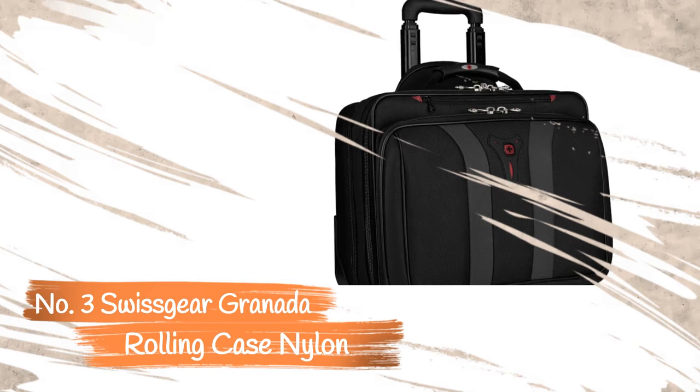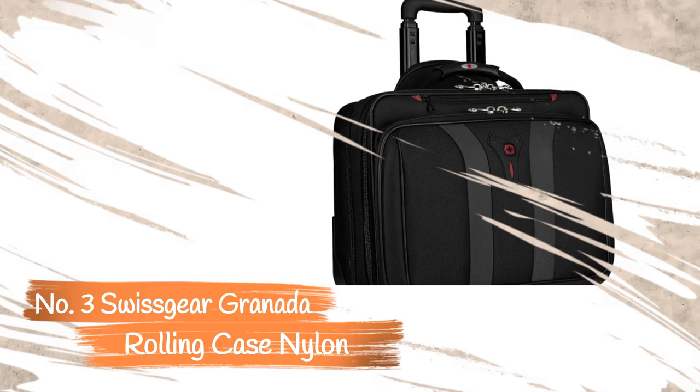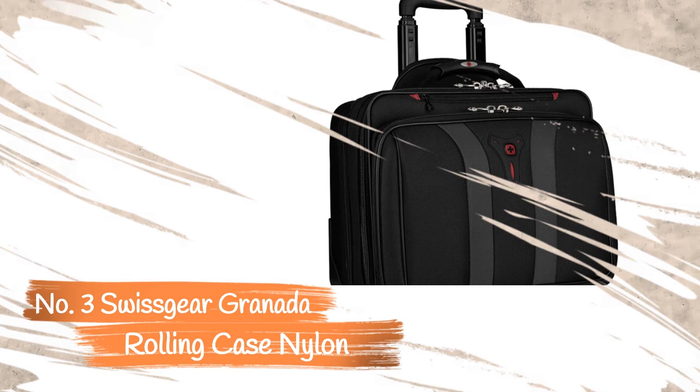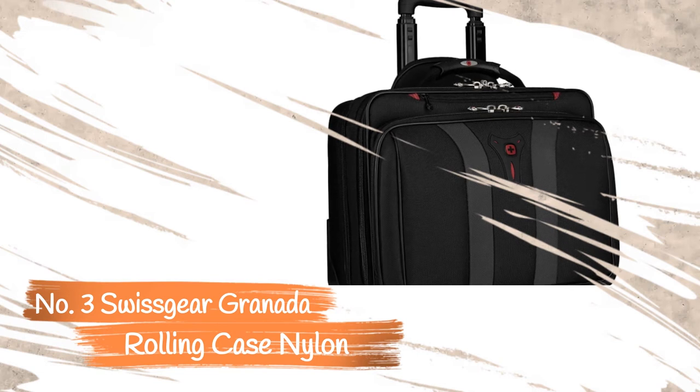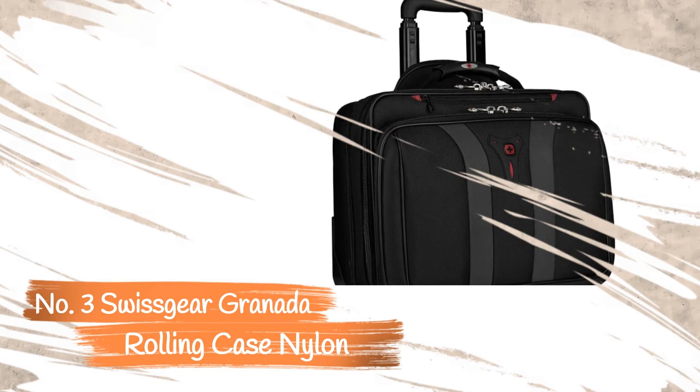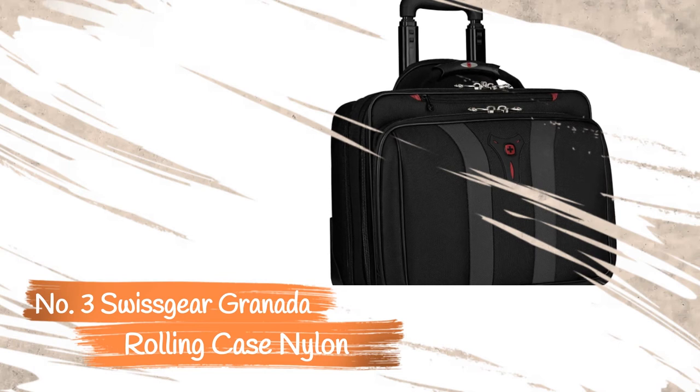The two in-line skate wheels are large and roll smoothly, allowing you to glide across parking lots or carpeting with ease. The wheels also glide remarkably quietly across tile and other hard surfaces. Overall, it's an excellent bag for a business trip. One issue is that, depending on the model, you may find it hard to snugly fit a thicker laptop, and the masculine design may not appeal to female travelers.